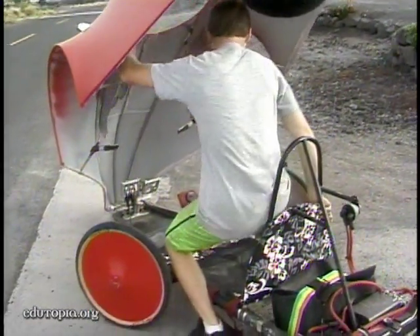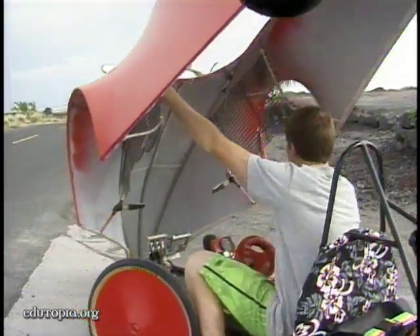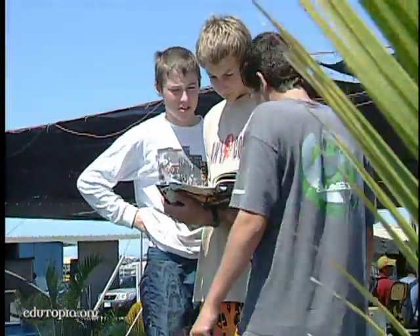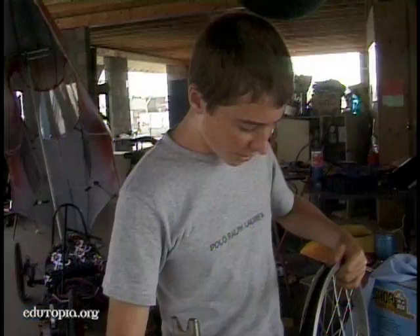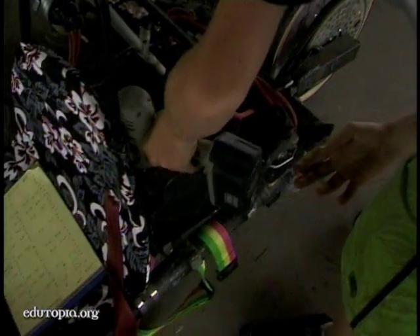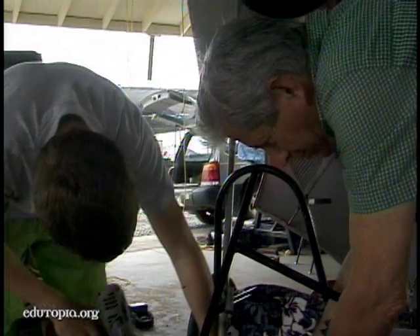The electric car project is one of five different projects Quinn is involved with at WEA. I enjoy having a choice in what I do — it's not just worksheets every day. It's hands-on, and it's fun stuff, and it's good skills to have also.